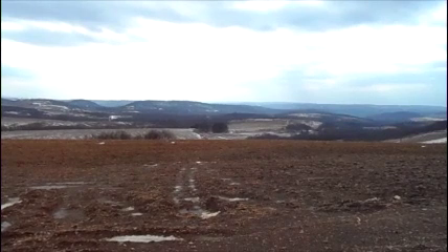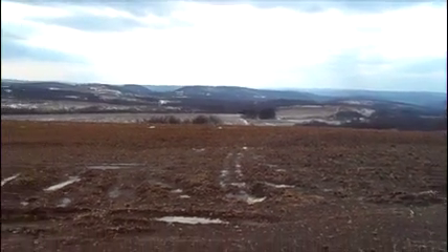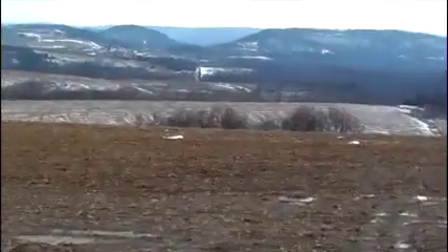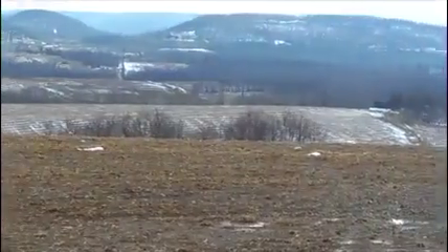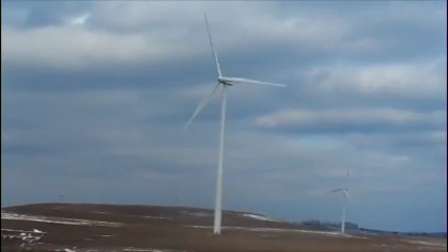Strip mining was once the main source of employment and energy in western Pennsylvania. Many mines have closed over the years, and now a new source of energy is needed, preferably a cleaner energy. Since western Pennsylvania is included in the northernmost part of the Appalachian Ridge Mountains, wind energy seems like a logical choice for an alternative energy source.